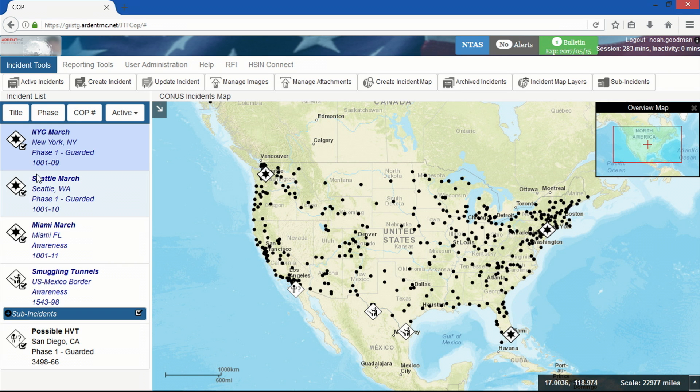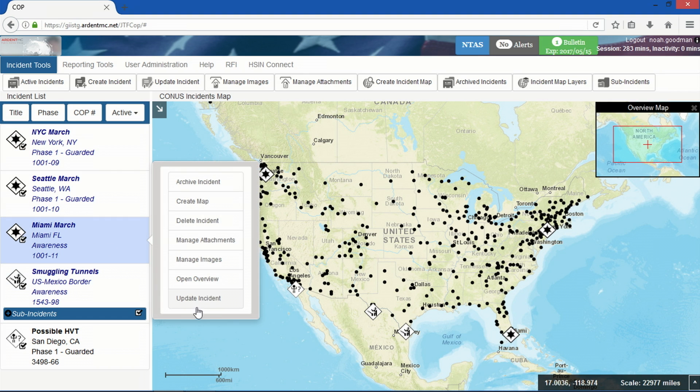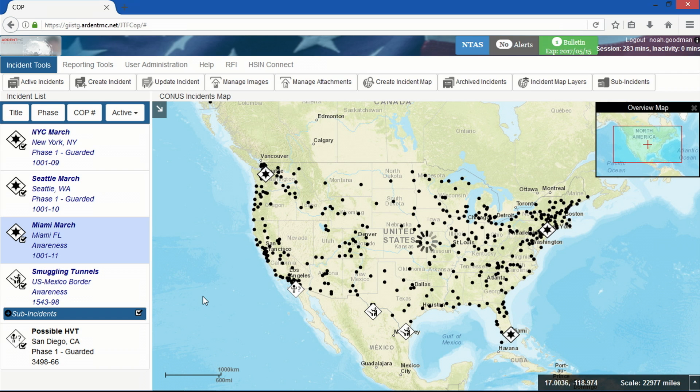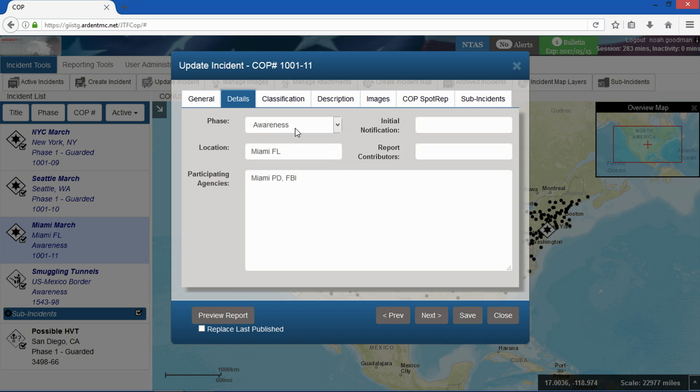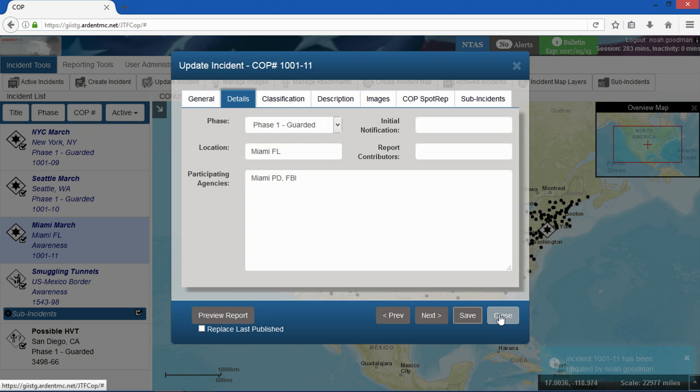Let's take a look at one operational awareness application that can support a federal watch center today. Right away, you see this application shows all the incidents that the watch center is monitoring across the nation. Additionally, this application can create new incidents, change the status of an existing incident, and generate reports required to brief decision makers as an incident unfolds.